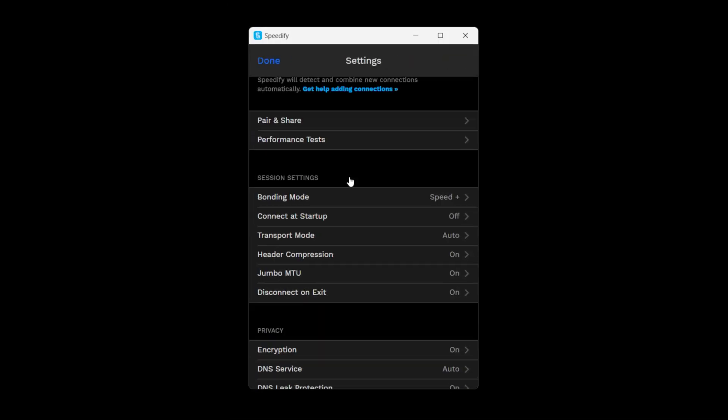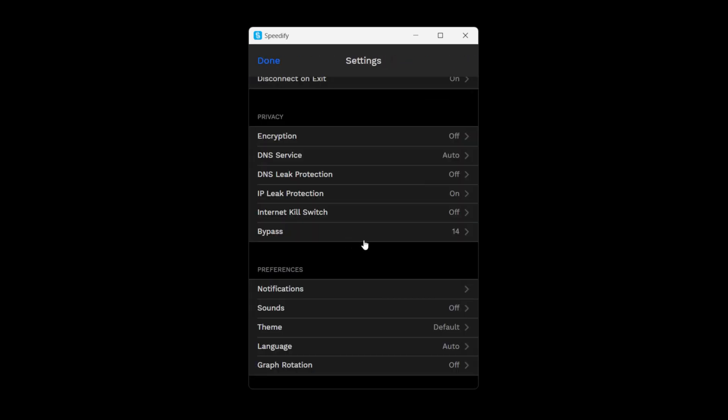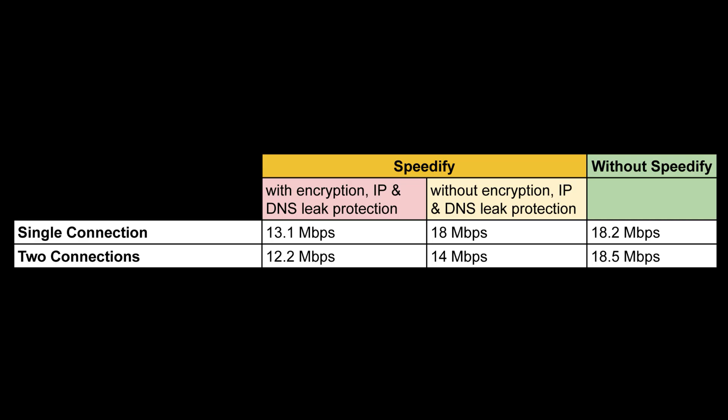I then disabled encryption and IP and DNS leak protection, and with Speedify I had a speed of 14 Mbps. Without Speedify it was 18.5 Mbps. Across all four tests, Speedify always had less bandwidth than using my normal network connection, so Speedify is always slower.